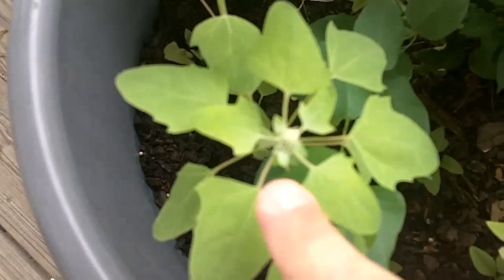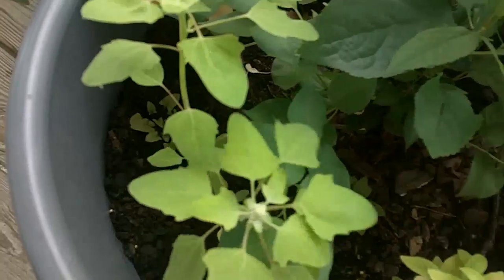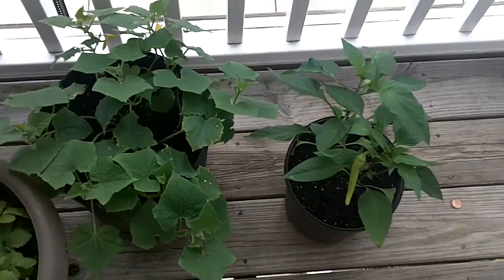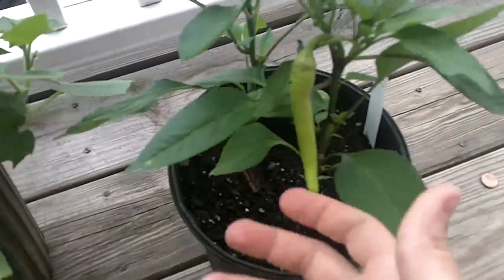You can kind of see that where it's a little bit whitish. And this is how cucumbers are looking — cucumbers and the peppers. These are just sweet banana peppers.